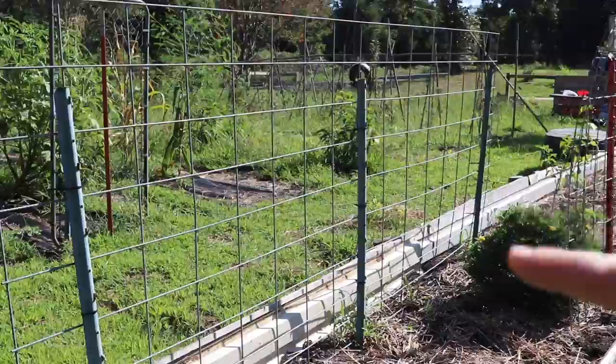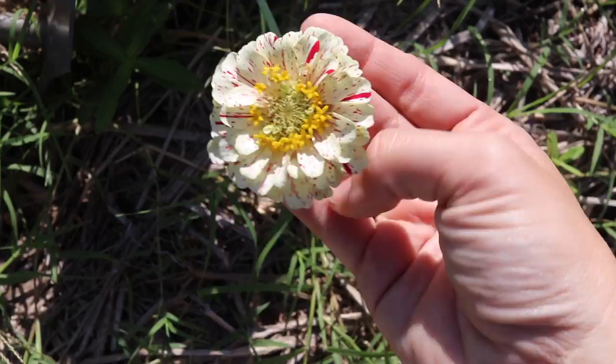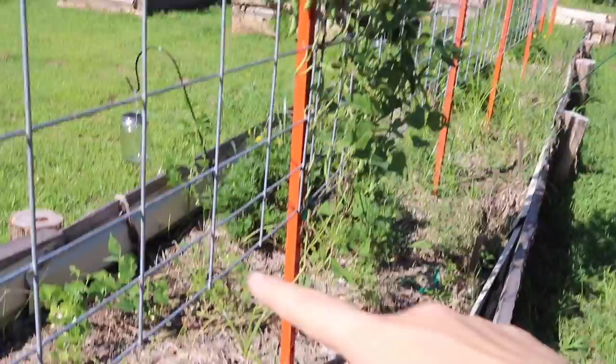Over here I have some lettuces that haven't come up yet — this trellis is yet to be replanted. Oh, look at this beautiful zinnia amongst the weeds! These are called candy cane zinnias. The plant kind of struggled and it was underneath that marigold and it sort of snaked its way out to get some sun. We're gonna weed these beds really well this weekend.